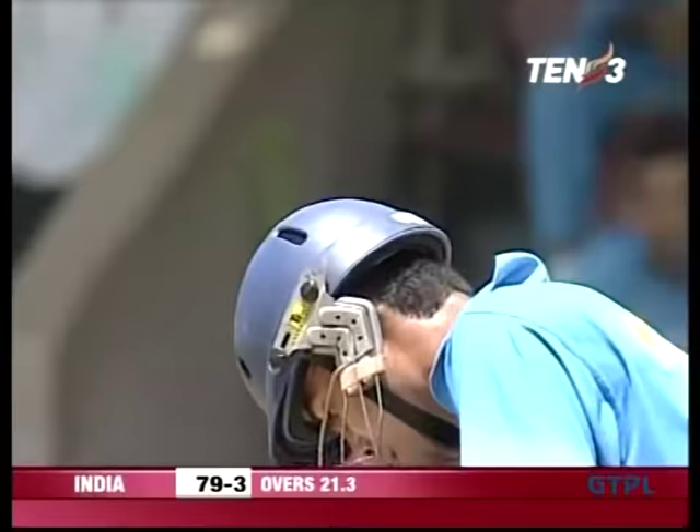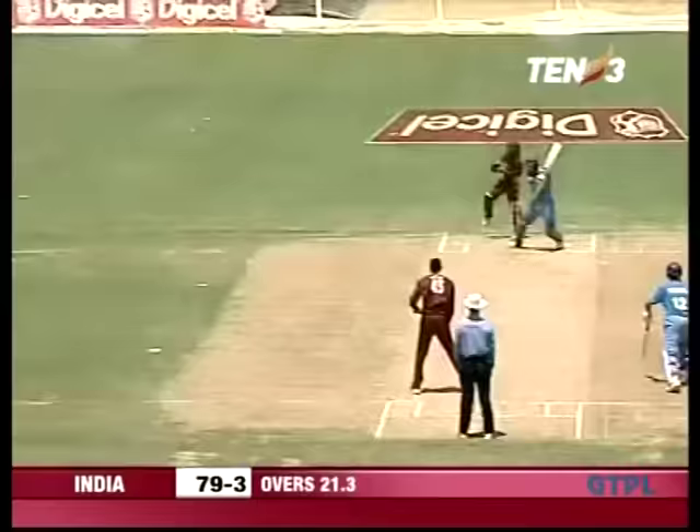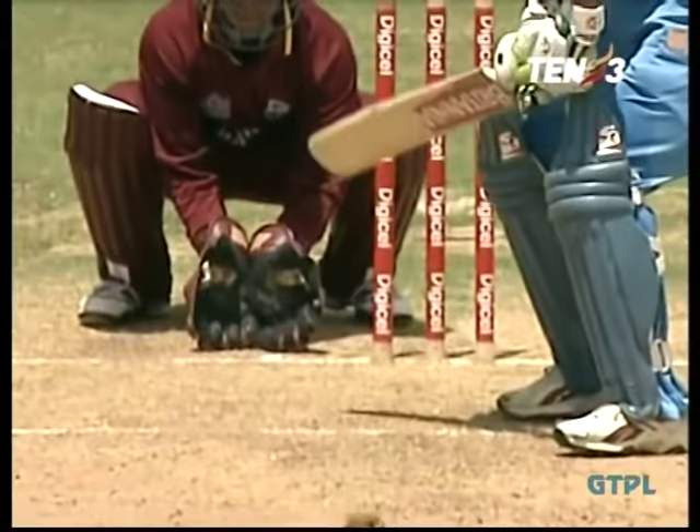Good save from Glenn Bravo. Short, giving him the opportunity to cut away for four. Kaif has come in and made such a difference from the very start — that square cut off Kalamal got him going.